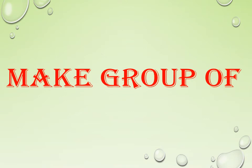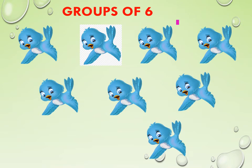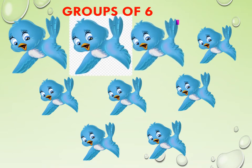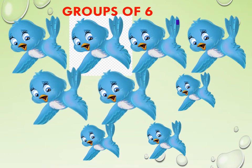Make a group of. Children, did you remember? In the last class, we made groups of 2, 3, 4, and 5. Like that, here also we make groups of the given number. Make groups of 6. Look at these cute birds. We have 9 birds. From that, we have to make a group of 6 birds. Now, let us count 6 birds: 1, 2, 3, 4, 5, 6. Now let us separate these 6 birds by drawing a line.